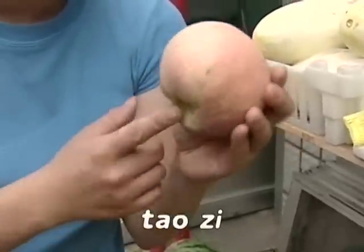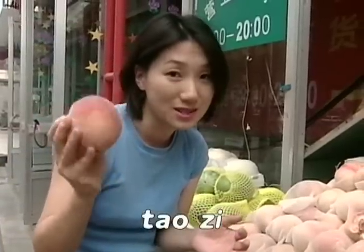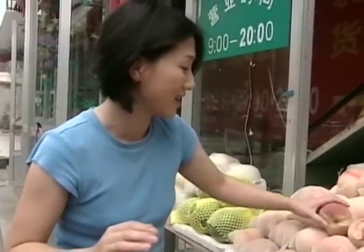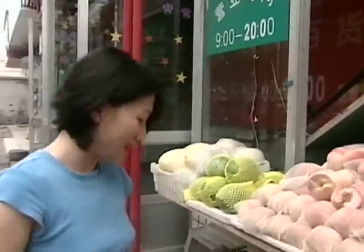It's 桃子. Look at that, 桃子. I can eat it right now, but I'm going to put it back, I think. Alright, let's see.